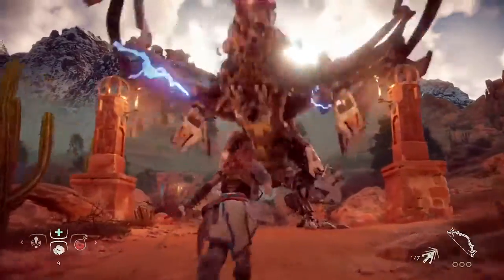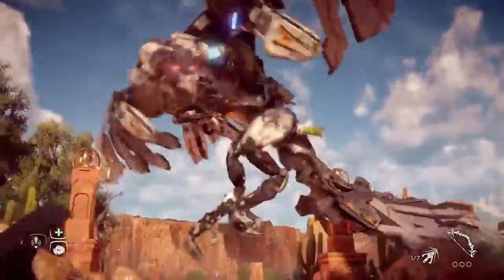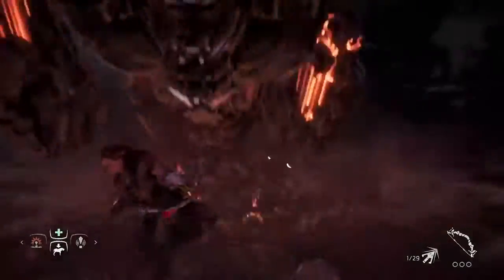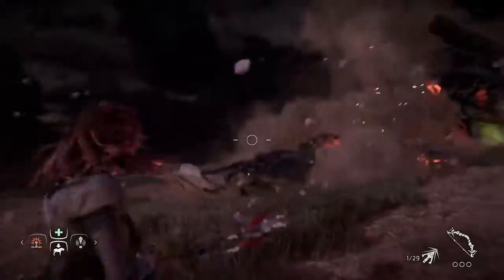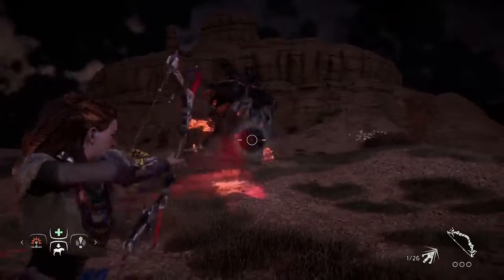3D audio makes it much easier to find out what's going on in your environment. From a gameplay perspective it just really helps with all of the different dimensions that are going on in our gameplay. We have robots that will dive deep under the ground, we have robots that will fly up in the sky, and all of that information will be much more easy to read as a player.